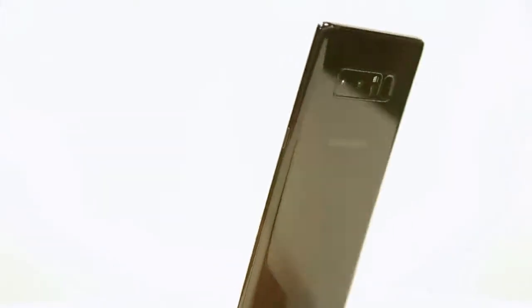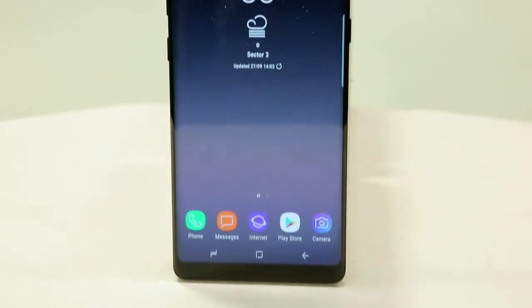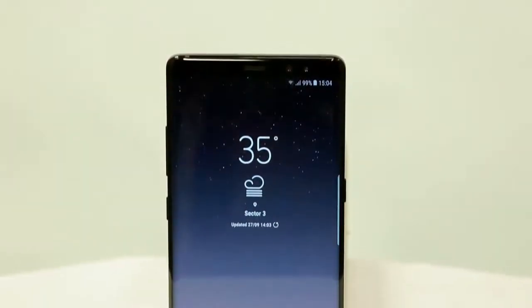The Note 8 looks slim, but still it can't be operated with one hand. It demands big pockets as well. Like the S8, the fingerprint scanner is on the back of the phone to the right of the camera module — it's still frustrating, but human beings adapt, so will you.